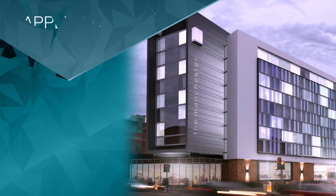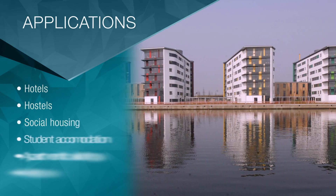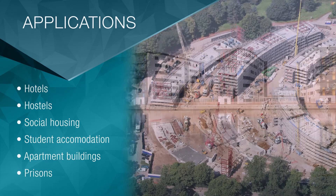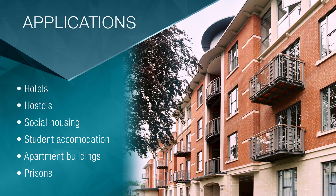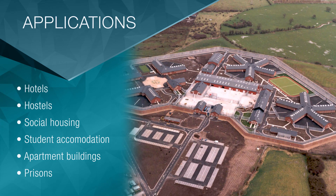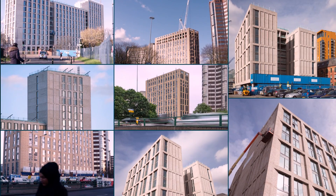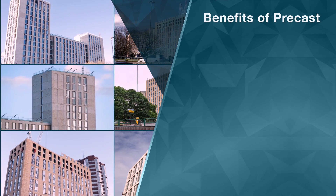The versatility of this off-site solution means that precast concrete construction can be used in a broad spectrum of applications, such as hotels, hostels, social housing, student accommodation, apartment buildings and prisons. There are other modern methods of construction, but they lack the benefits of precast construction.